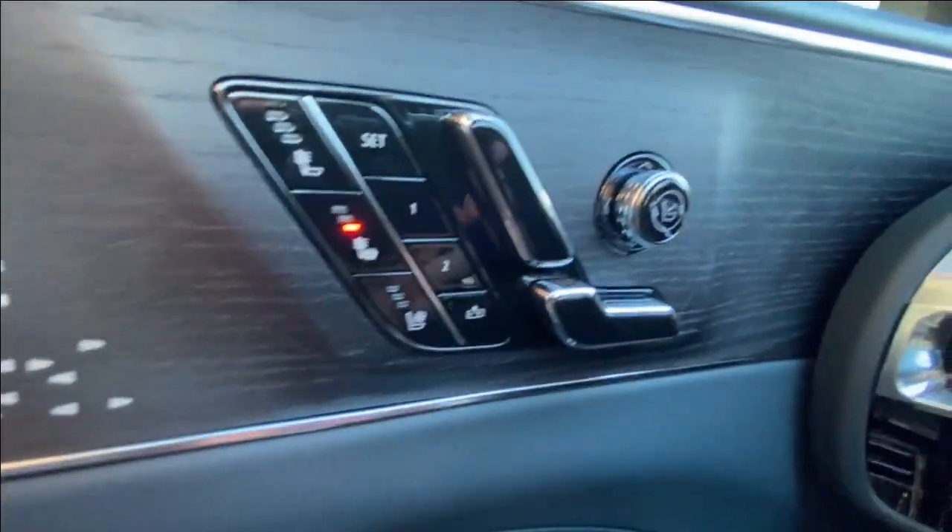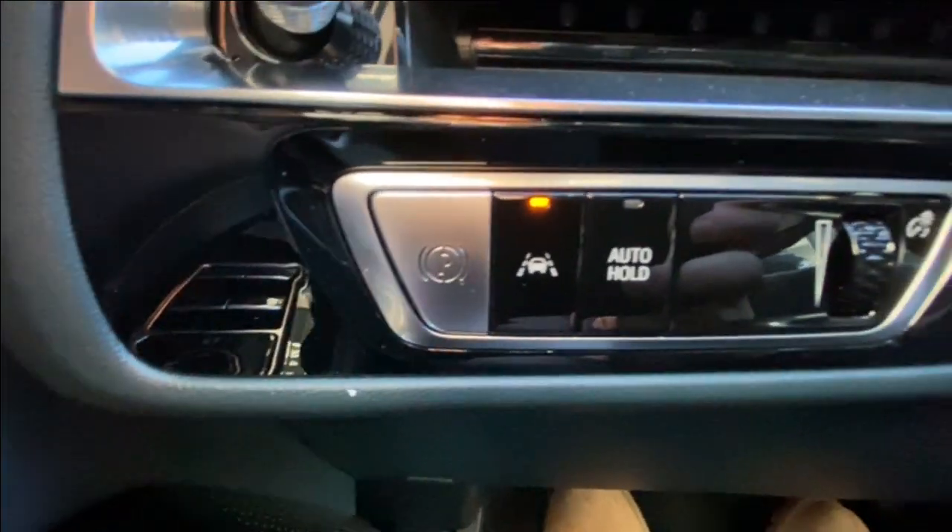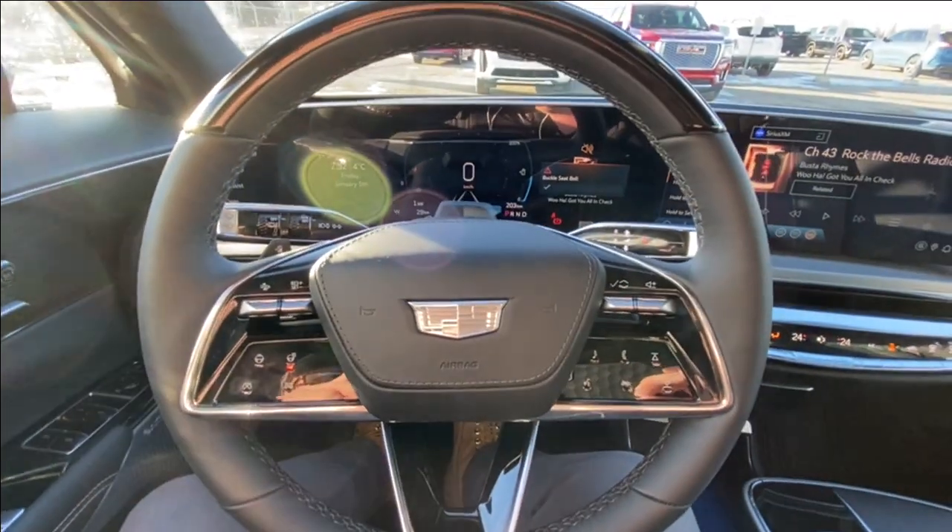Taking a look inside the LYRIQ, starting on your left-hand side we have the controls for your power seats, windows, mirrors, and locks, electronic parking brake, lane keep assist, and auto hold toggle, and a leather-wrapped heated steering wheel.